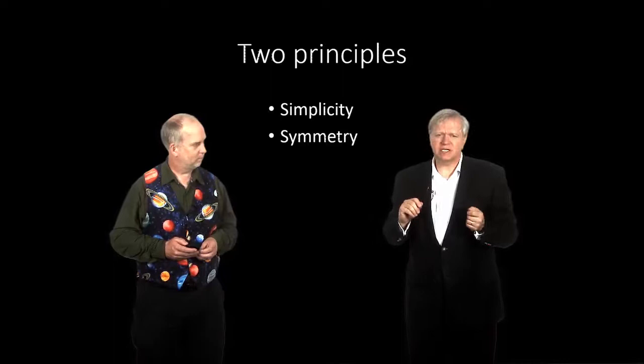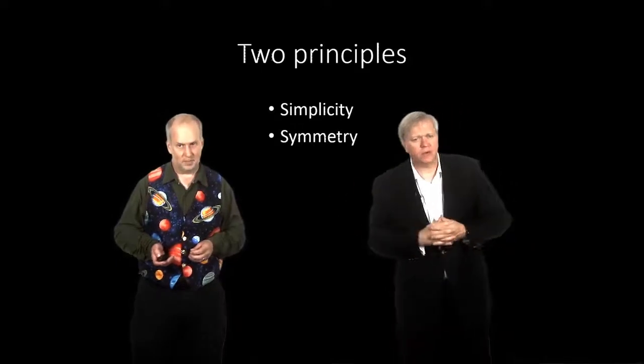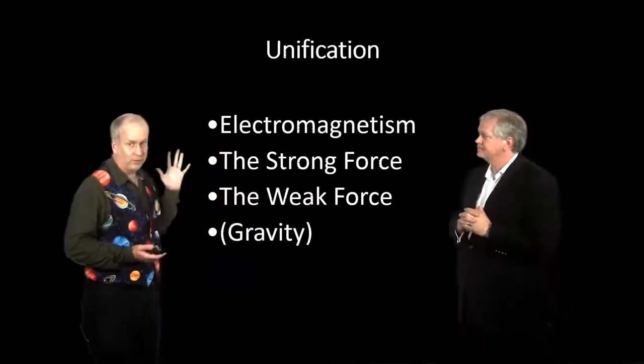Symmetry is the idea of how things can sort of look the same in any situation. The part of simplicity that matters here is that we know there are four forces of nature.